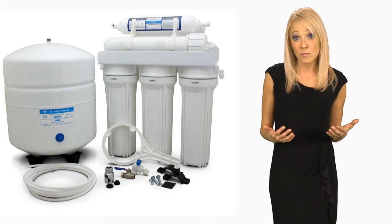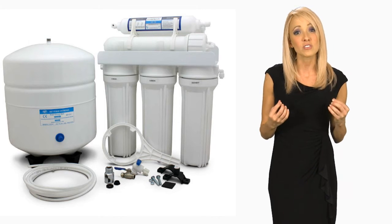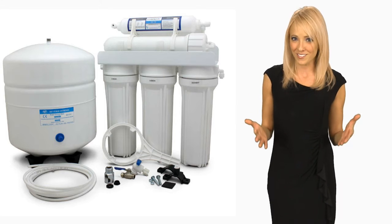Babies, pets, plants, steamers, and humidifiers all love purified drinking water because the water is so clean and leaves behind no residue.